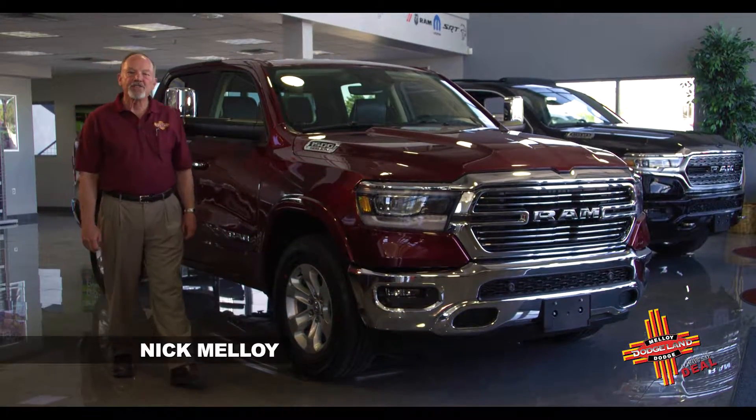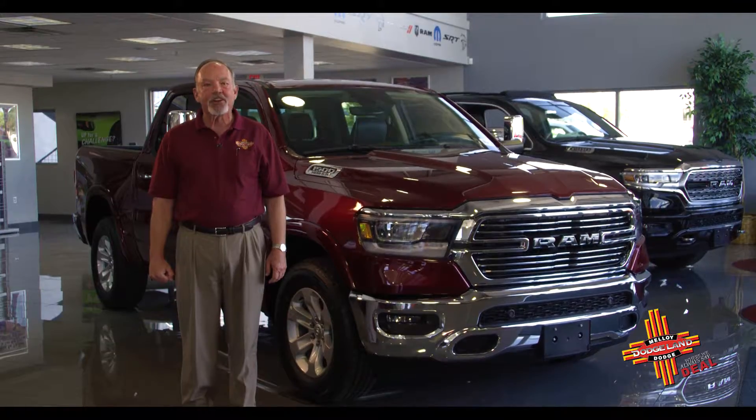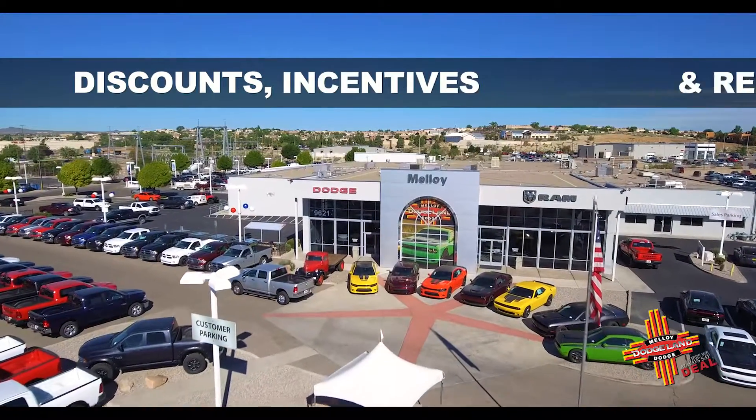Looking to buy a new vehicle in the Las Vegas/Raton area? Drive in to see us at Malloy Dodge in Albuquerque. You'll save thousands with our huge dealer discounts, incentives, and rebates.